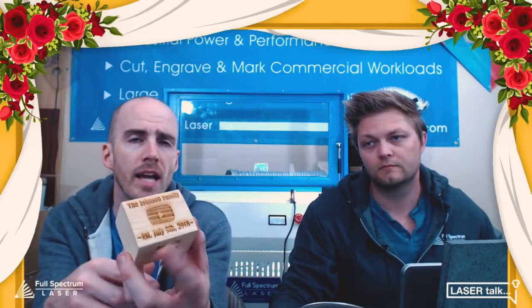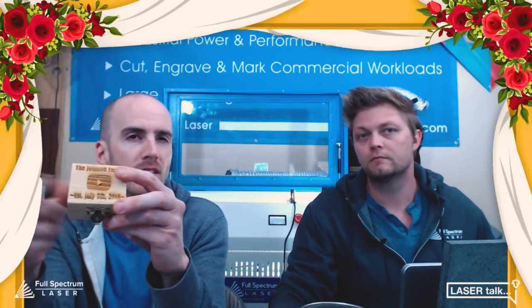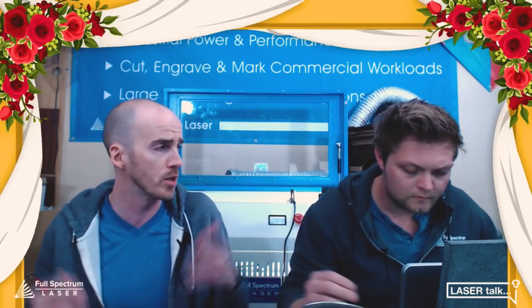It used to be that wedding videos came on a DVD with a nice case, but now it's a thumb drive or a Dropbox link. With something like this keepsake box, you actually have something tangible. When you're offering premium packages, adding a free gift like this is a great way to get people to upgrade. You also get branding on the back — when friends come over and see it, they'll ask who made it. Shout out to Better Half Productions in Maine — Ben Jumper does a great job there for wedding photos and videos.